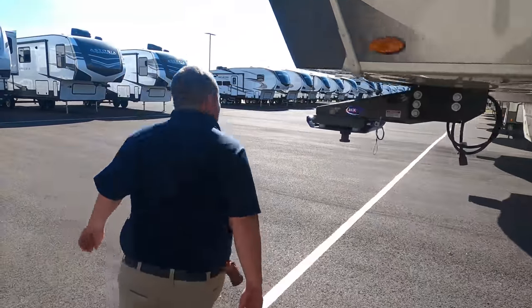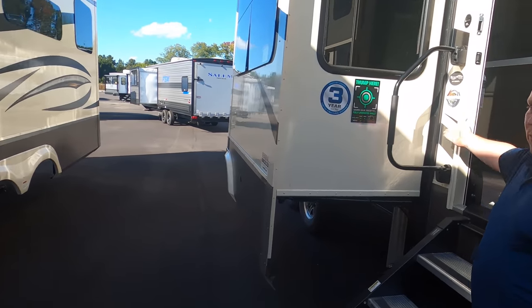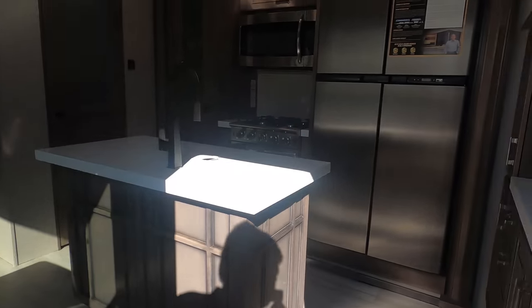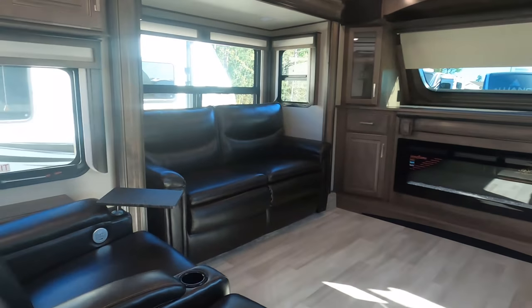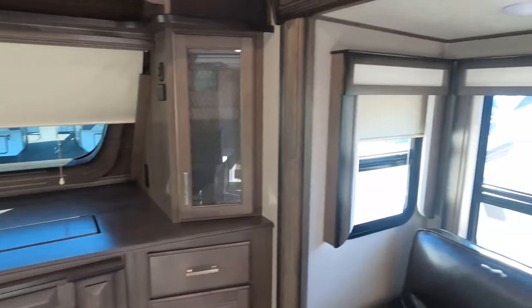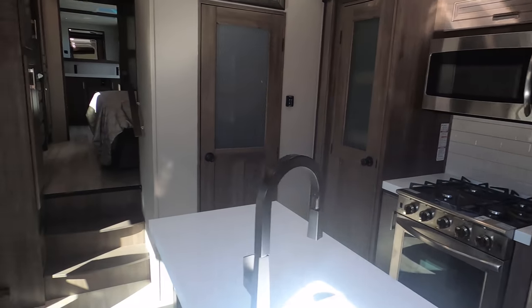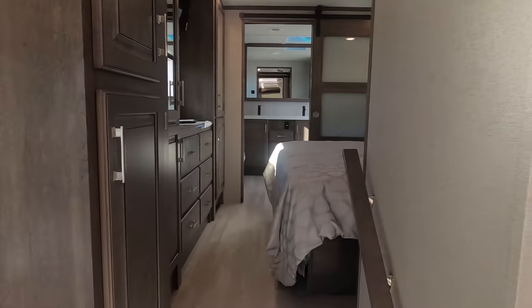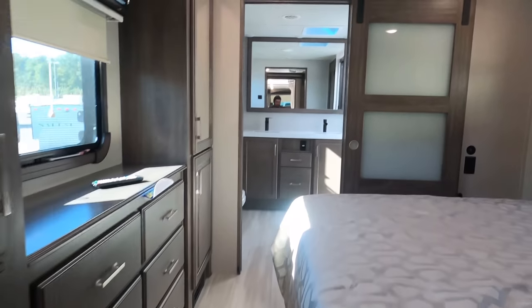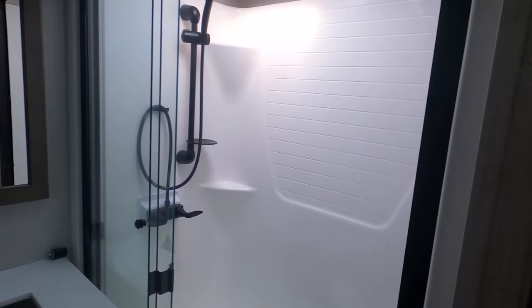The outside of this fifth wheel was awfully impressive, but the inside is going to impress you guys even more. It has the WeatherTech Arctic insulation. Grand Design started in 2012 — so about eight years — and they've climbed right to the top. Let's go take a look inside.